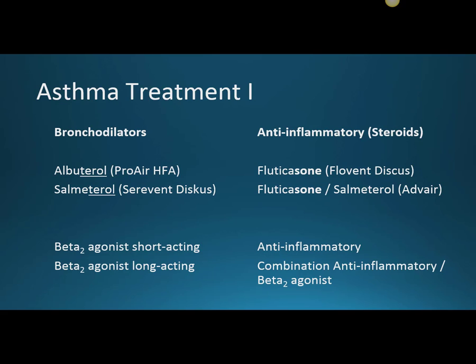Then the steroid anti-inflammatories: fluticasone, which is Flovent Discus if it's by itself, or fluticasone with salmeterol, which is Advair. A note on stems — a lot of times people say if it's got '-sone' it's a steroid, and that's sometimes true, but it's not always a formal WHO or USAN stem. I try to underline actual stems when I remember.